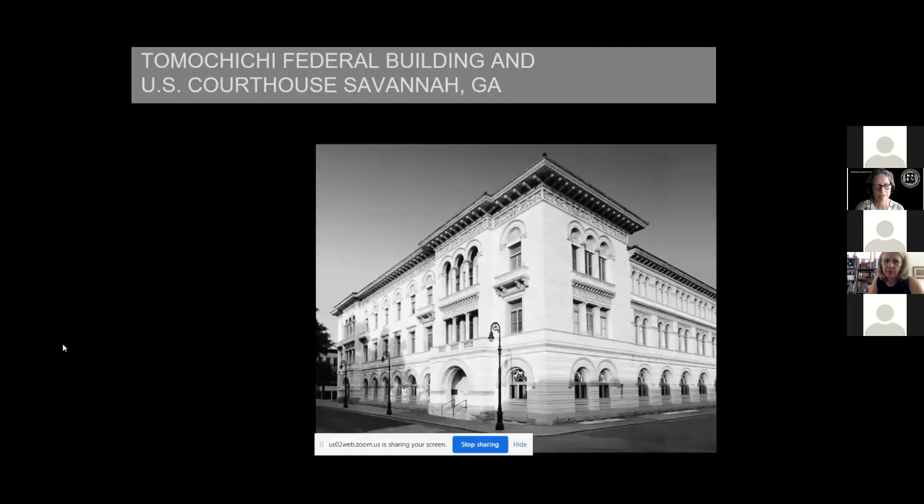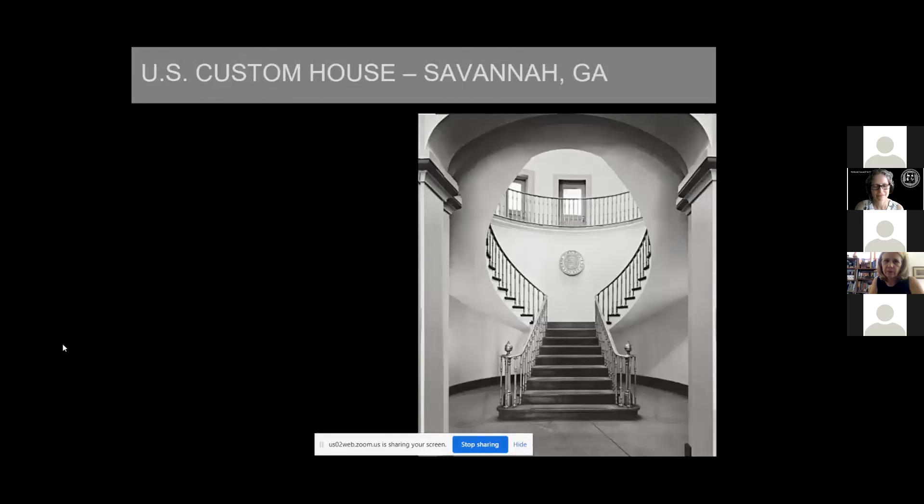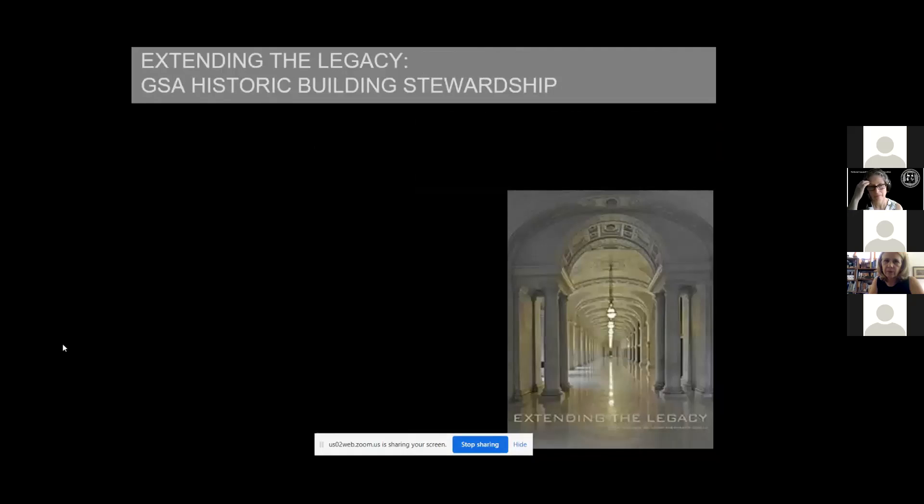This courthouse in Savannah has been in continuous use and is just being modernized — beautifully so. And the Custom House in Savannah is also still in use serving its original purpose. Julie kindly mentioned that one of the things I do is handle our reporting. The most important reporting we do is every three years in compliance with Section 3 of Executive Order 13287, Preserve America. We send a report every three years on how we're doing in our stewardship. You can find the whole series online — just Google 'GSA historic preservation' and stroll down to stewardship to see this whole series.